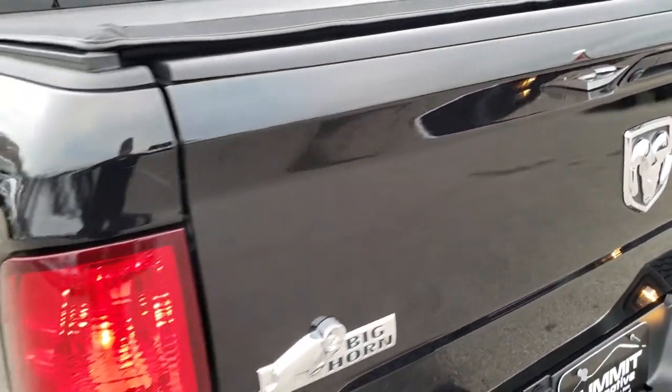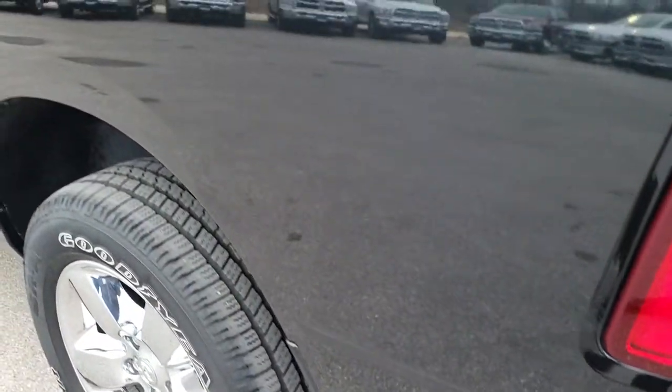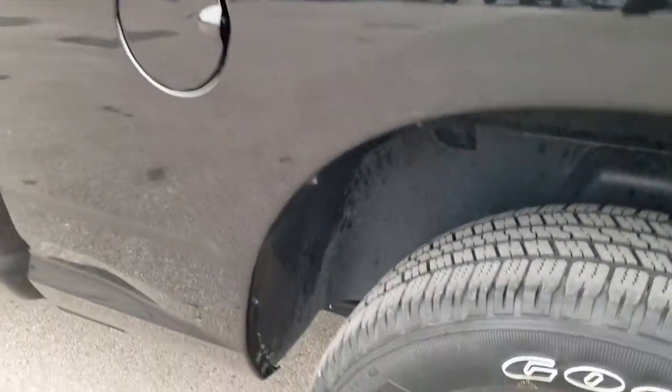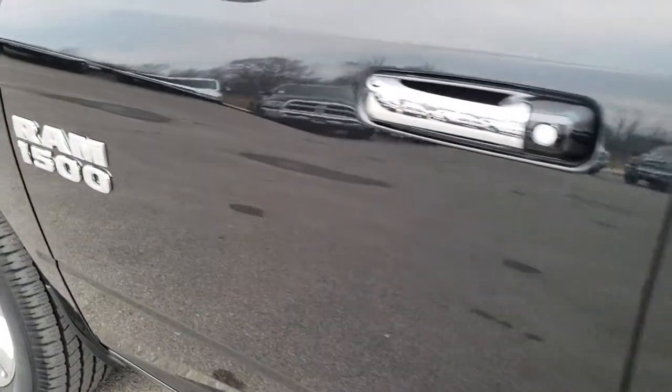It is a locking tailgate and it has a backup camera. Going down this side of the truck, it is just as clean as the passenger side — no dents or dings on this box side. This back rim, for full disclosure, has no scuffs or scrapes. You can see just how mirror-like and shiny that paint is.